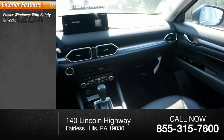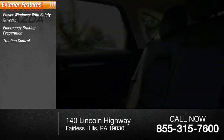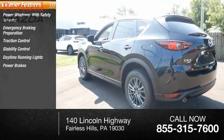Power windows with safety reverse, emergency braking preparation, traction control, stability control, daytime running lights, power brakes, and braking assist.